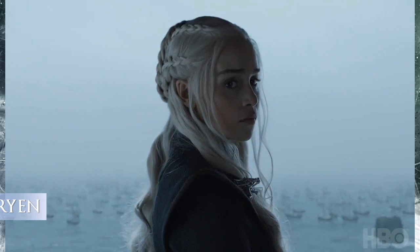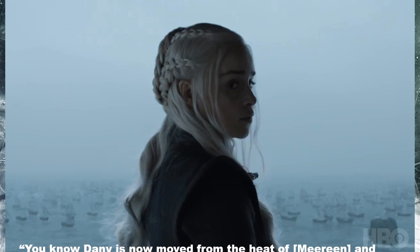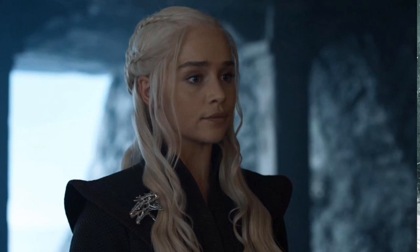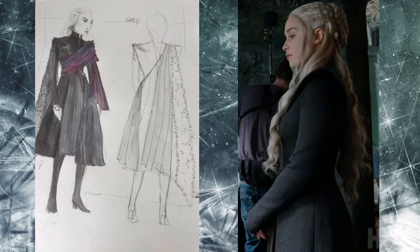Here is another of Dany's new costumes — I'll get into more detail in Episode 3 because they showed very little of it in Stormborn. Costume designer Clapton says of Dany's transition at Dragonstone: Dany has now moved from the heat of Meereen and come north, so we obviously see her covered much more than we're used to, and with the Unsullied as her army, we're trying to blend it all and make them become a force. This look is very clean and simple without any beading, in keeping with her meeting with her war council. She wears a silver three-headed dragon pin, and the rigid collar — looking a bit like armor — is a throwback to her leather collar in Yunkai. Here is Michelle Clapton's sketch of the costume and a set shot of Emilia Clarke taken from the side. In the sketch, Dany wears a cape which we will see in the next episode, The Queen's Justice.